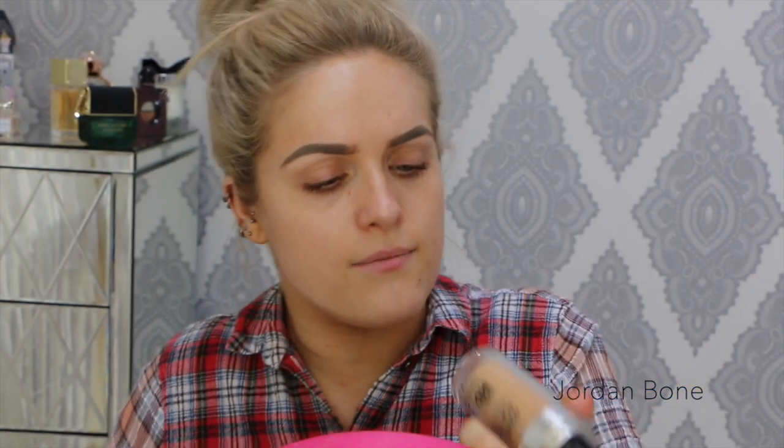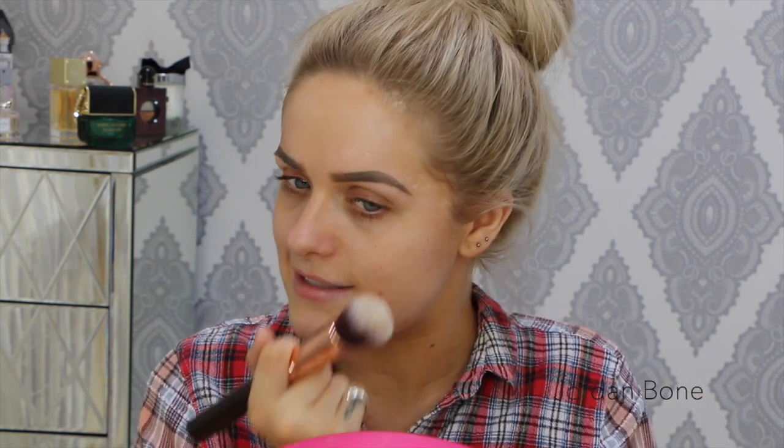Now I'm going to go in with my foundation. I've used this quite a lot lately and it's nearly all gone. It's the Make It Forever Ultra HD. I'm using the shade — it says 123 equals Y365. I think one of the shades is a new number for it; they changed it to Ultra HD instead of just HD. I just love this foundation. I really need a new one though because this is nearly all gone. I hope it fills my face.